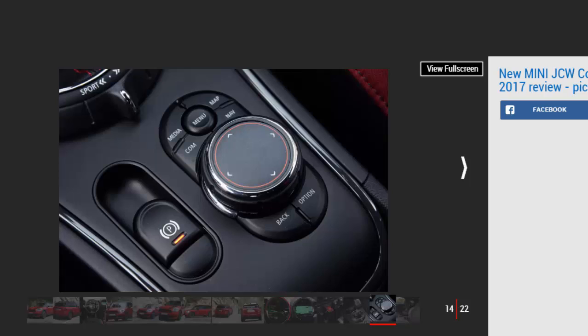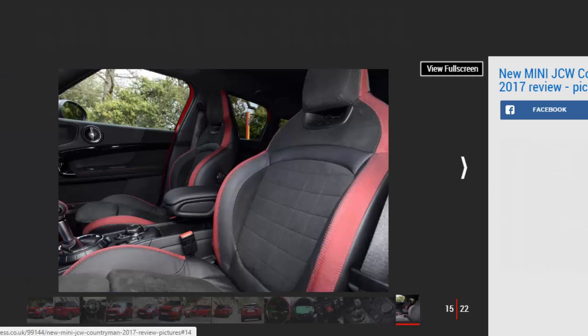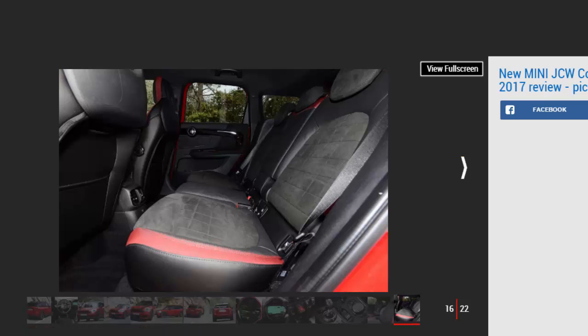If you're not in the mood, you simply dial it back to Mid or Green and the dynamics calm back down. In Green mode, though, the throttle response becomes pathetic unless you're rapidly running out of fuel — we'd leave this setting well alone. So is the JCW Countryman really the athlete Mini claims it to be? On the road, no — not really. At almost 1,600 kg it's very heavy for a car that wears the Mini badge, and this alone means it was always going to struggle dynamically.